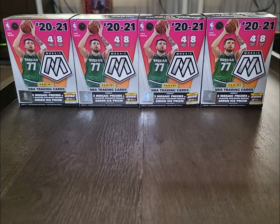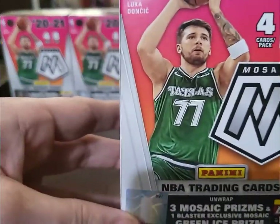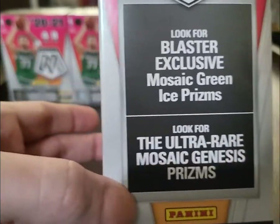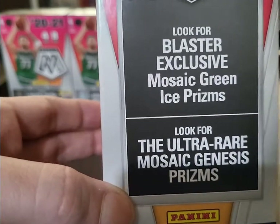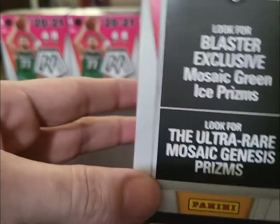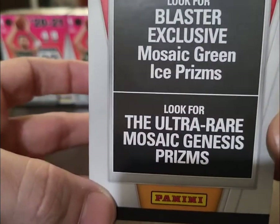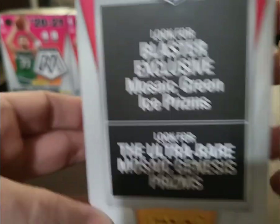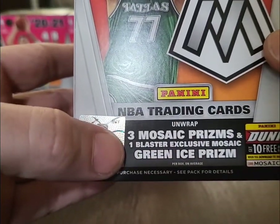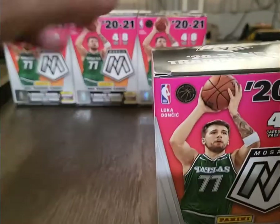Hey guys, it's Oscar with Hobby News Plus, thanks for checking out the video today. We are about to bust some 2021 Mosaic — these are the Fanatics exclusive with the Mosaic green ice prisms. You also have the ultra rare Mosaic genesis prisms, which would be amazing to pull. I believe you get three mosaic prisms per box and one blaster exclusive green ice prism, so I've got four of these to break.